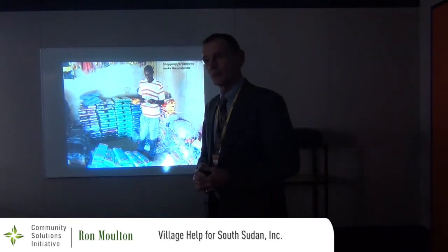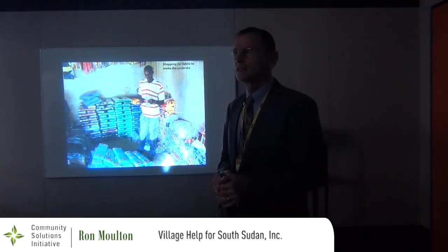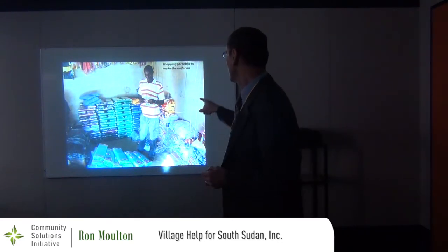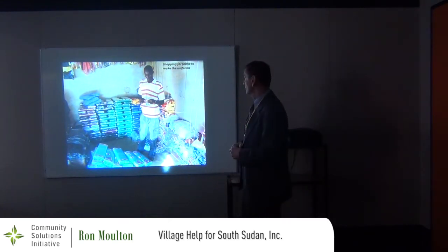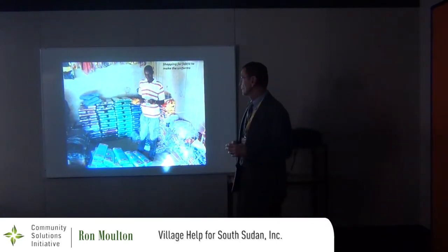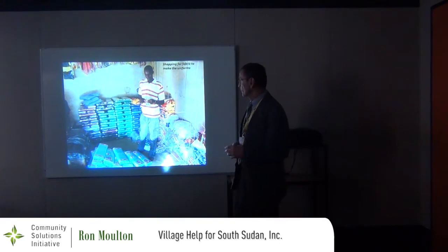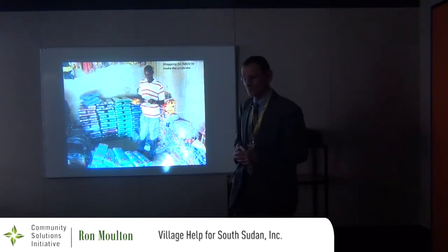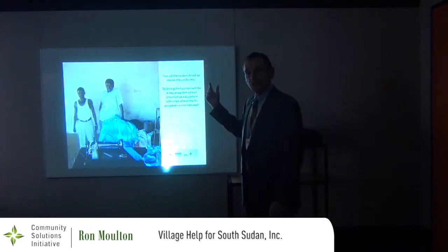We did this so long ago I don't remember the exact cost, but it's not that much to get the fabric and hire the tailor. This is our project manager — a citizen of this community, educated in Uganda, so he has a high school diploma. This is him shopping in the marketplace for fabric for the uniforms. And these are the tailors hired to sew the uniforms.